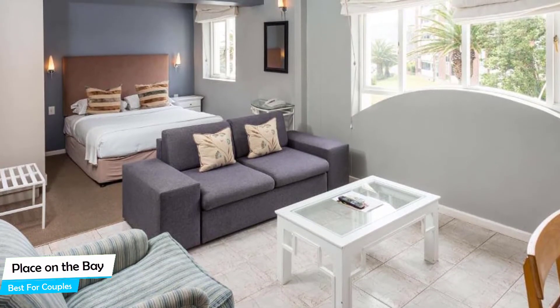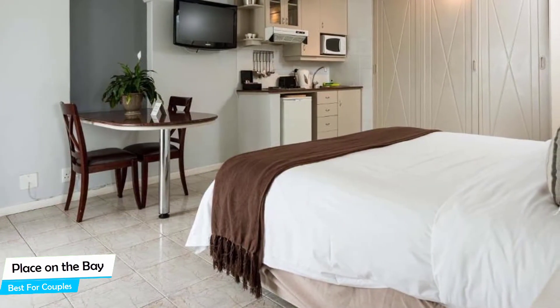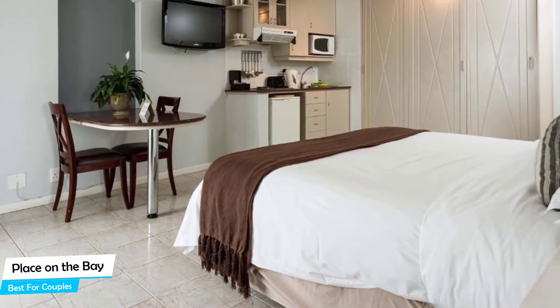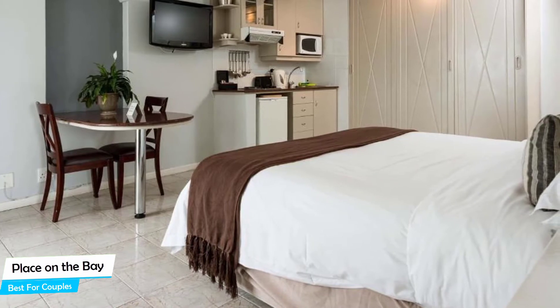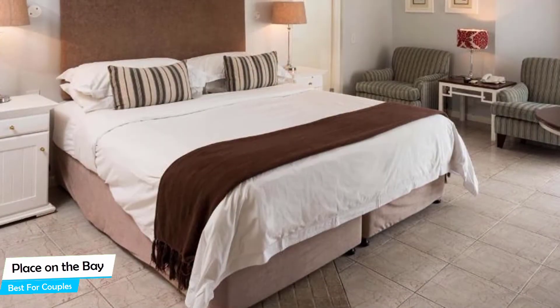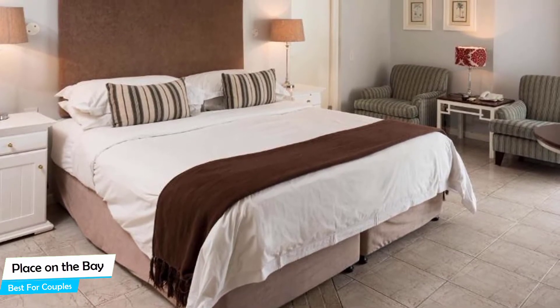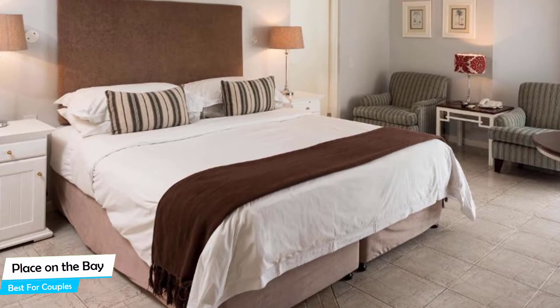It's a 3.5-star beach hotel with outdoor pool near Camps Bay Beach, located 4.7 kilometers from the center of Cape Town. Nearby attractions include Camps Bay Beach – 0.2 miles, Cape Corporate Tours – 0.01 miles, and Mountain View Horse Trails – 0.2 miles.